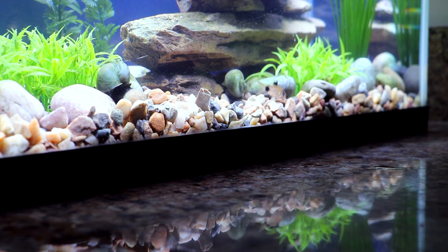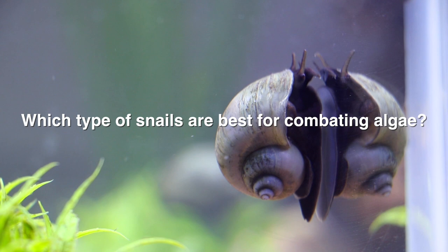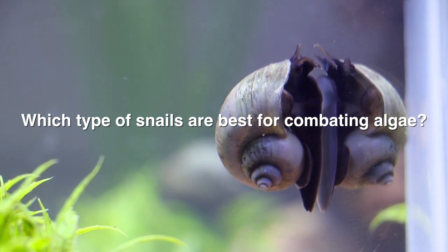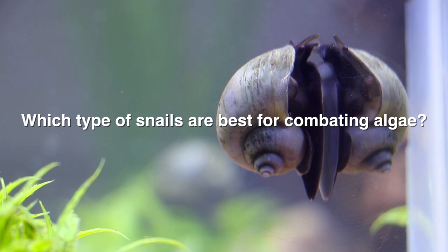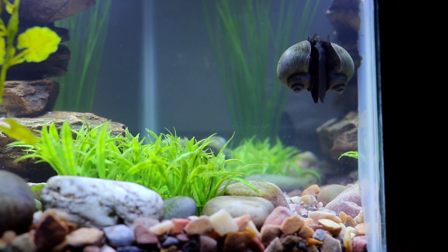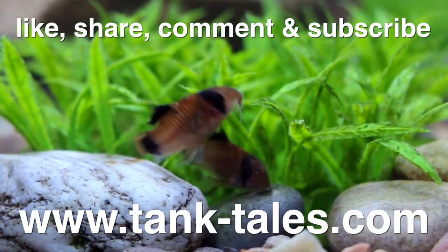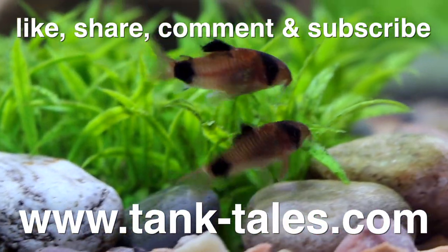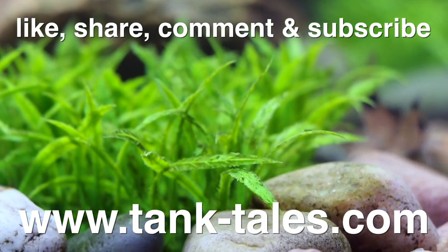And now it's time for the Tank Tales question of the week: what is the best type of snail to get for an aquarium if you want to combat algae growth? There are a number of snails you can choose from, but which type is best for getting rid of algae? Leave a comment below and let me know what you think. Thank you so much for watching, and I hope you'll subscribe to my Tank Tales channel as I plan on adding new videos on a regular basis.